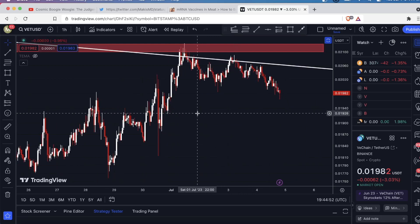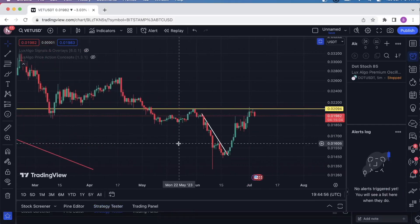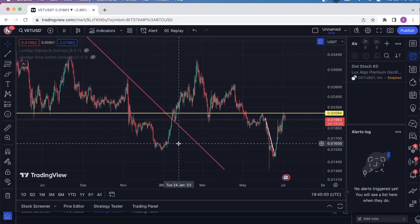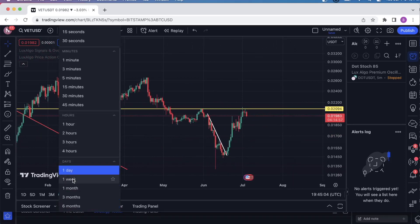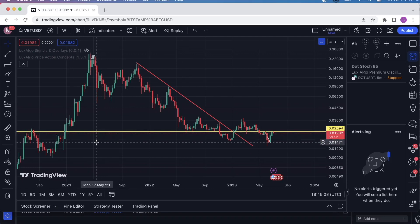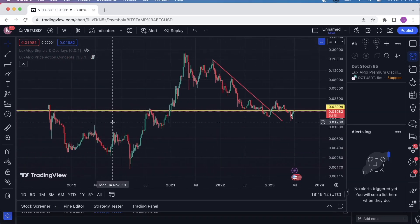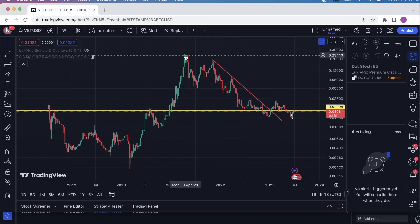So for VeChain, I'm just going to sit and wait. Now let's move over to this other chart I have here. I have some more indicators on this that I like to use. You see this yellow line is very significant — just a horizontal trend line. It was resistance here, resistance here. As soon as we broke it, we retested it, and then we shot up for this huge parabolic move.